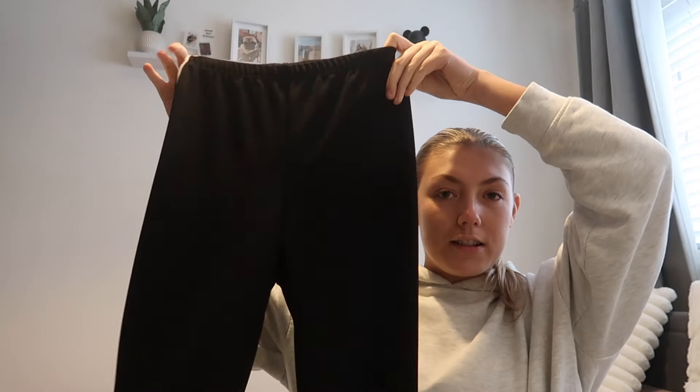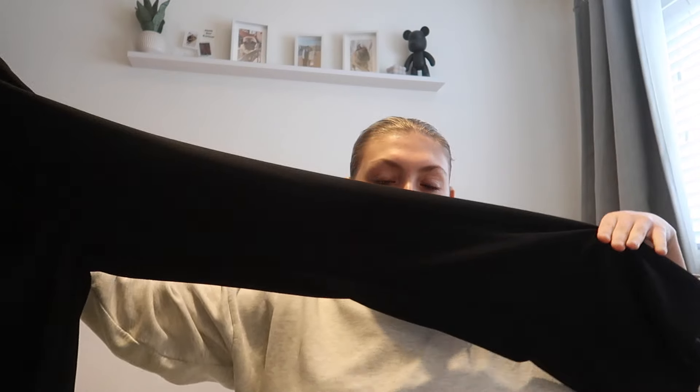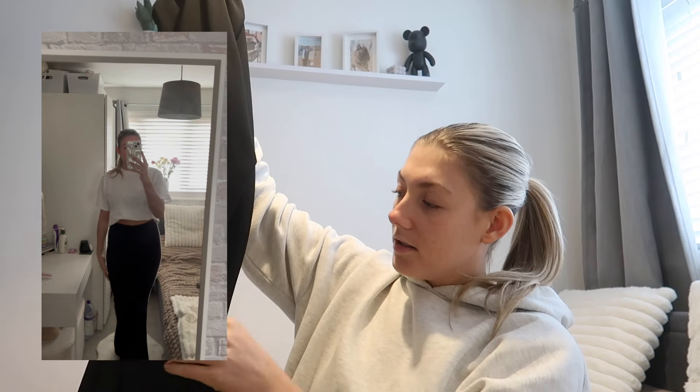First we have black contrast binding flared leggings. These are actually really cute with a white top. They just look plain, but on the side they have this white strip which makes them look a bit less casual and a bit more sporty, which I think looks really nice. They are a strange material but super stretchy and super cozy. These will look really cute with just a white top and some white trainers because of the white strip down the side.